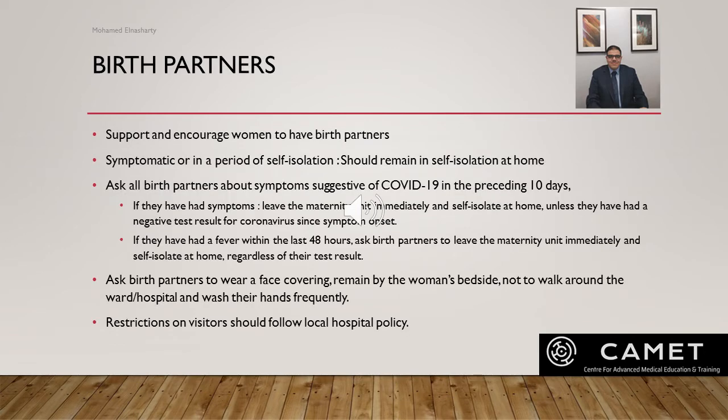Support and encourage women to have birth partners; however, if birth partners are symptomatic or in self-isolation, they should remain at home. Ask all birth partners whether they have experienced symptoms suggestive of COVID in the preceding 10 days — such as fever, acute persistent cough, or change or loss of sense of smell or taste. If they have had symptoms within the last 10 days, ask the birth partner to leave the maternity unit immediately and self-isolate unless they have had a negative test result since symptom onset. If they have had a fever within the last 48 hours, they must leave regardless of their test result.